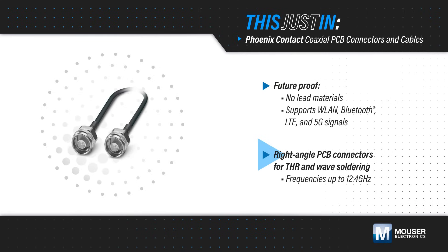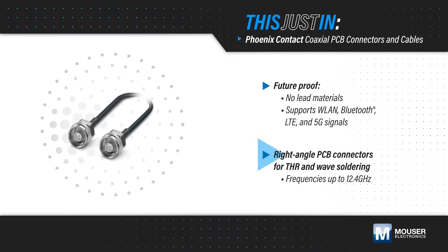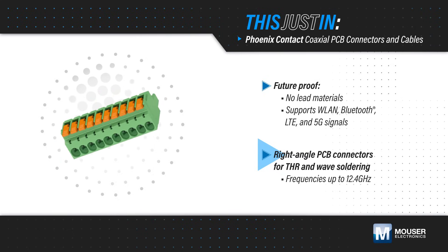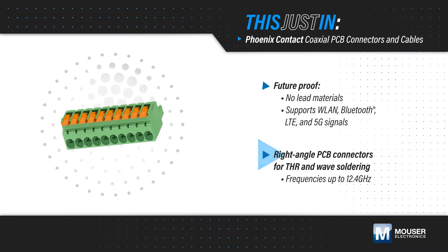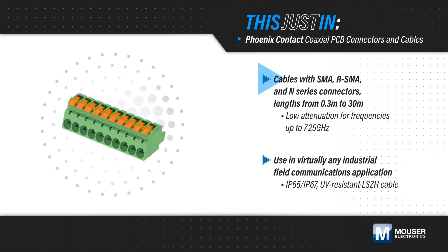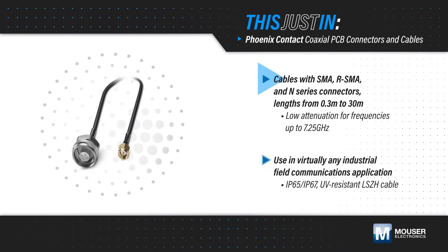The right-angle PCB-mount connectors are available for through-hole reflow and wave soldering for efficient, cost-optimized processing, and support frequencies up to 12.4 GHz. Cables are offered with SMA, reverse SMA, and N-series connectors in lengths from 0.3 to 30 meters.